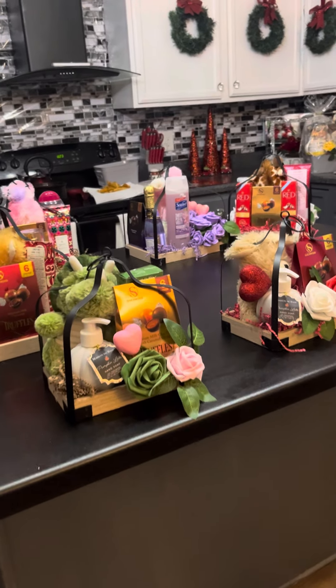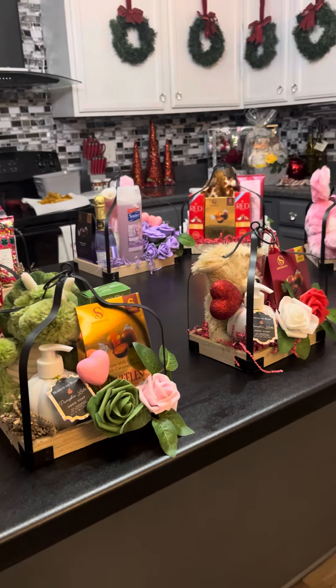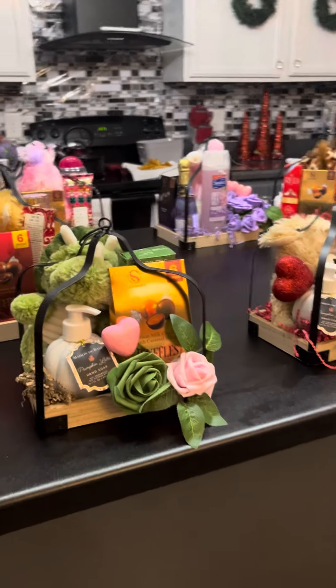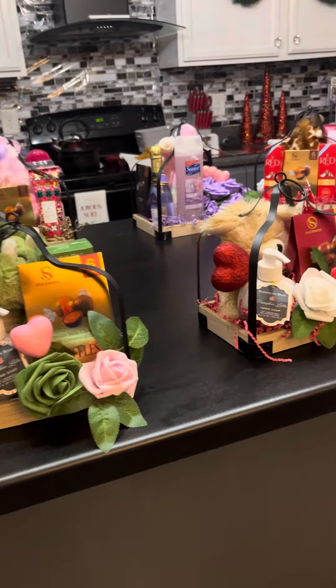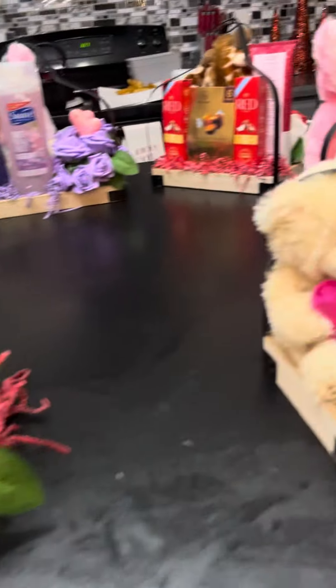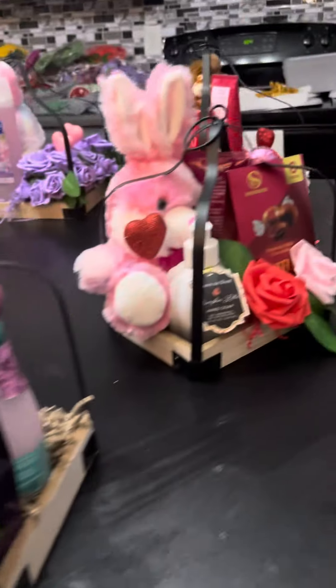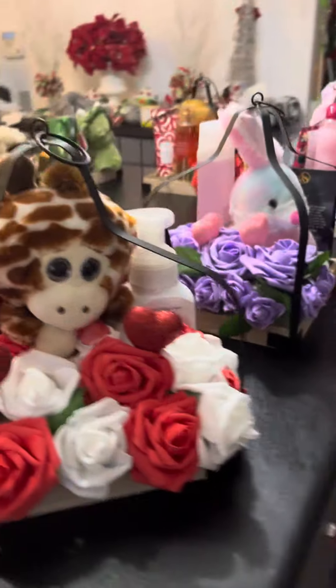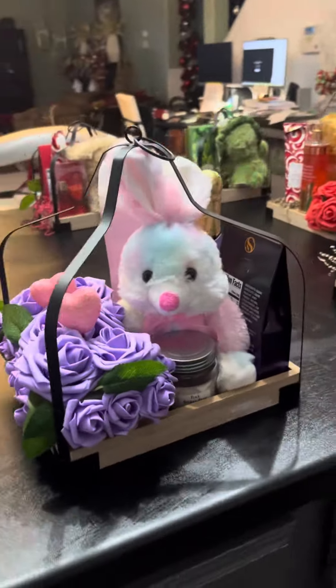On my haul the other day from Dollar General — the 70% off clearance — they had these lanterns. I saw them in the store and I'm thinking, "Eileen, what can you do with these lanterns?" I was walking up and down the aisle designing in my head. So here are the concepts that I came up with.